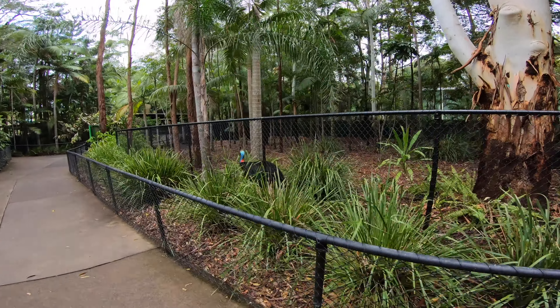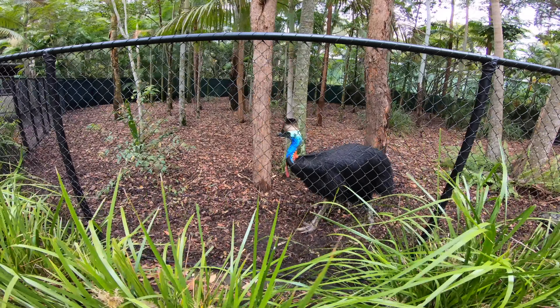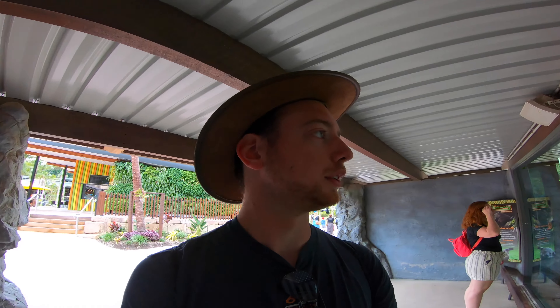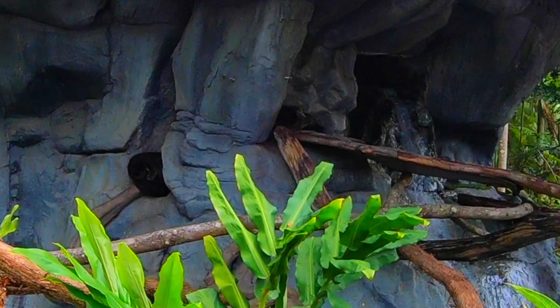Back at the rainforest in Cairns, the cassowary — the big blue bird — was hiding, but this one is not. That was a gorgeous bird. Next up is the binturong. I'm pretty sure one of these crossed the road in Sydney one night. They're nocturnal creatures and the one here is sleeping way up there. There are two of them — you can see they're on either side of the rock. The one on the left is in a sketchy position like any movement would make it fall down.